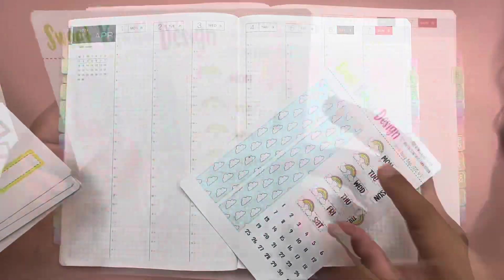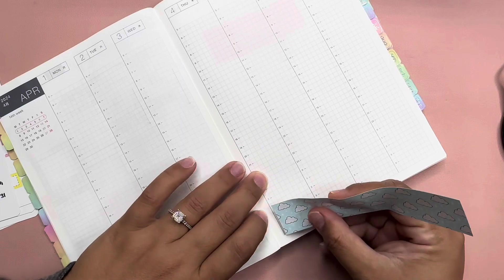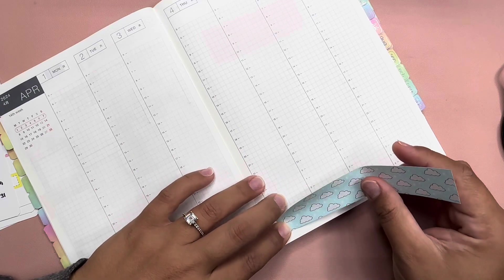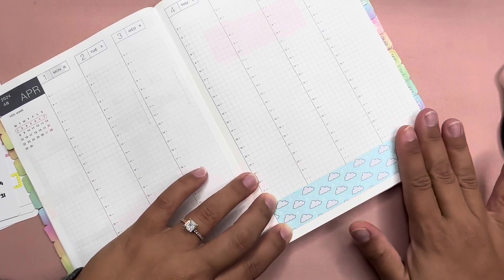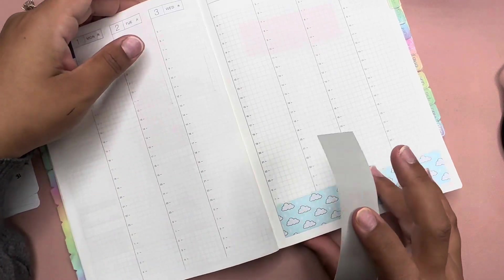Let's go ahead and get started. I'll start with the washi and put it down here like always. This kit is from I think 2022 — I bought it last year in 2023 — but I didn't get to use it, so we are using it this year.